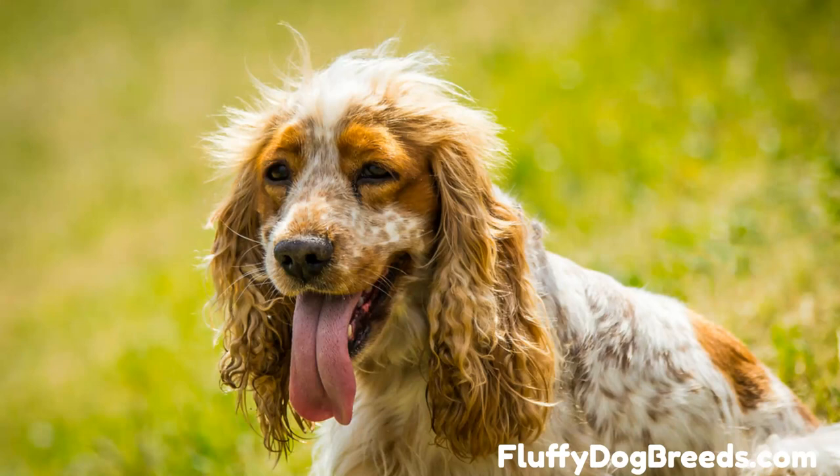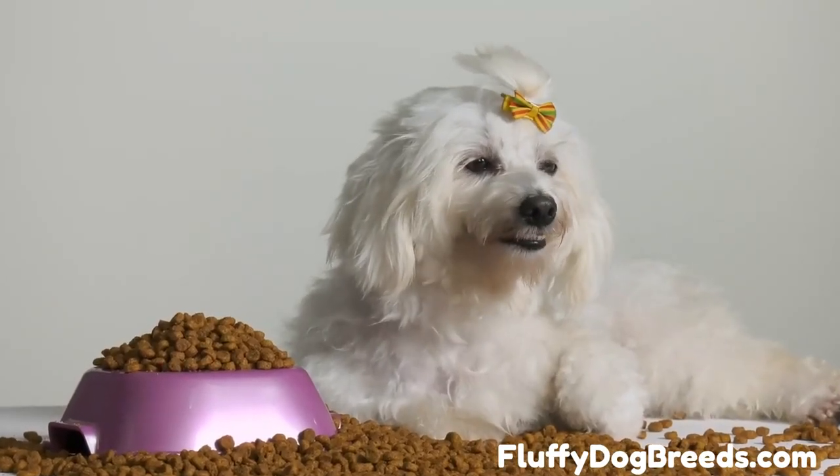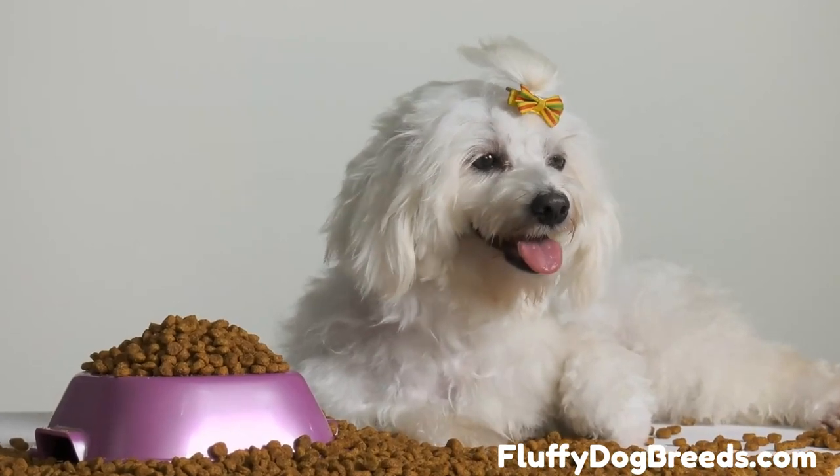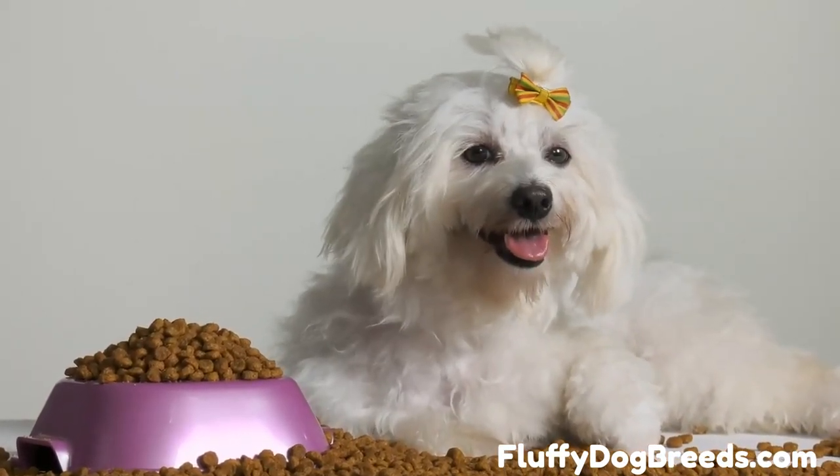Traits of a Boykin Spaniel Poodle Mix include appearance, personality, coat and colors, and lifespan. The Boykin Spaniel is a medium-sized dog with a shoulder height of 14 to 18 inches and 25 to 40 pounds. Dogs are universally chocolate or liver in this breed.